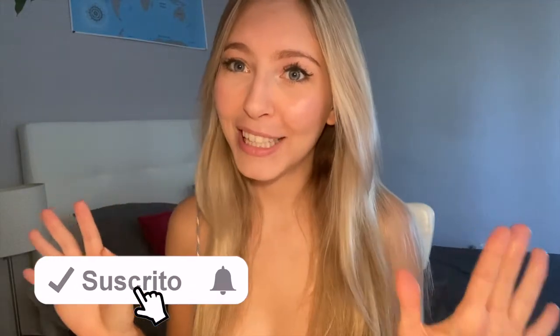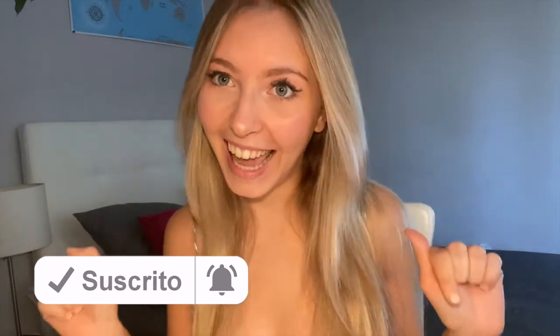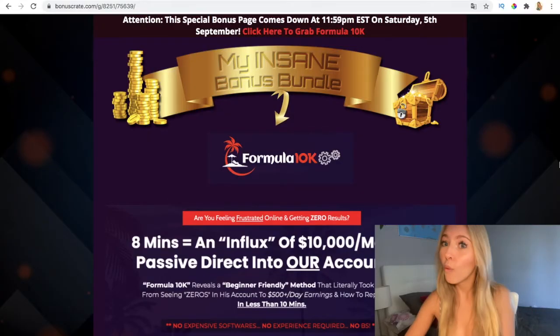Hi guys and welcome to another day at BIM Review. This time we're going to review Formula 10K software, we're going to watch the demo video and log in to the members area, and I'm also going to give you some free bonuses that you can use if you decide to purchase this software.